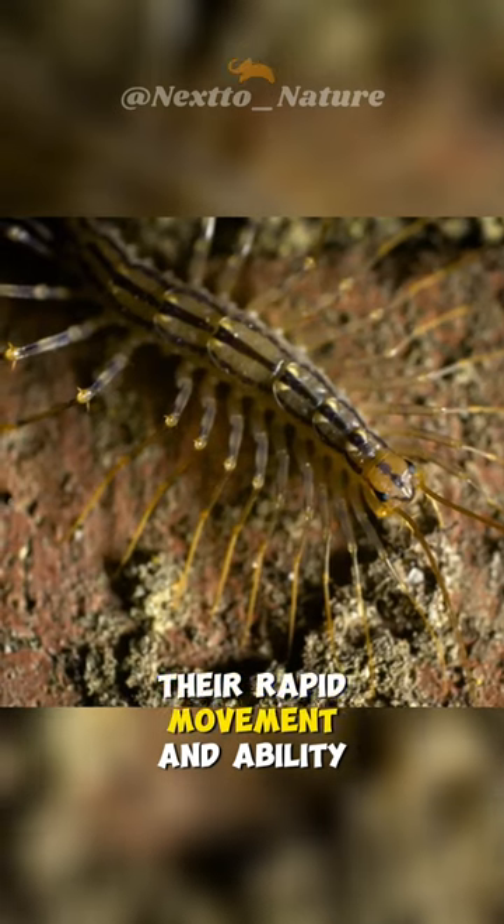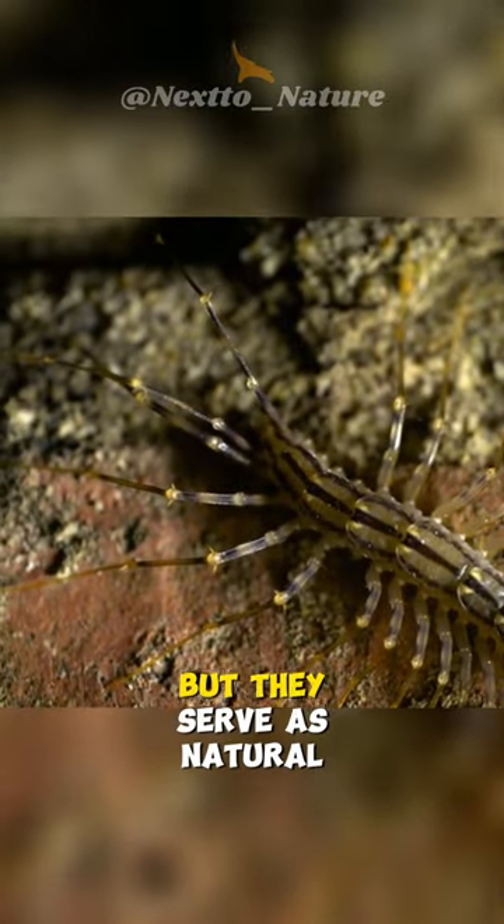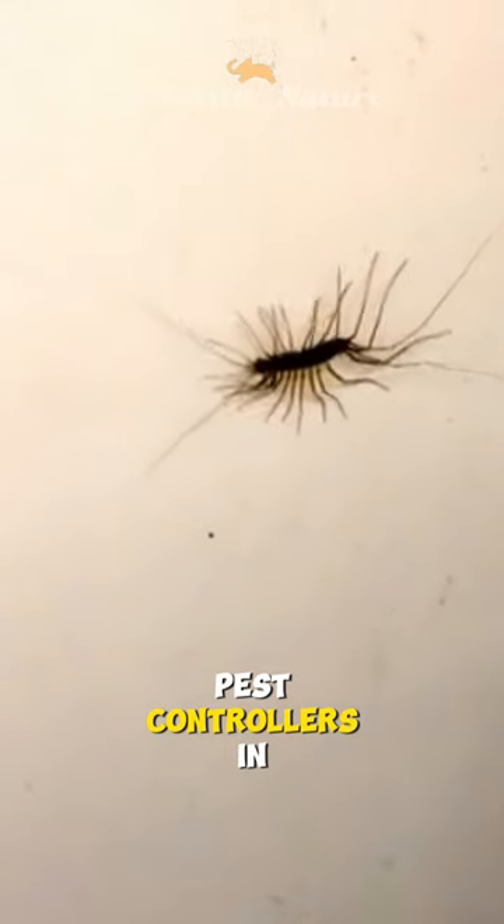Their rapid movement and ability to climb walls and ceilings can startle people, but they serve as natural pest controllers in the home ecosystem.